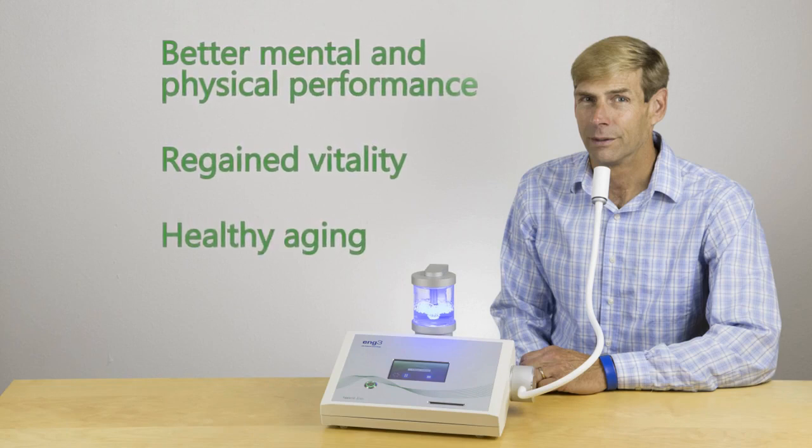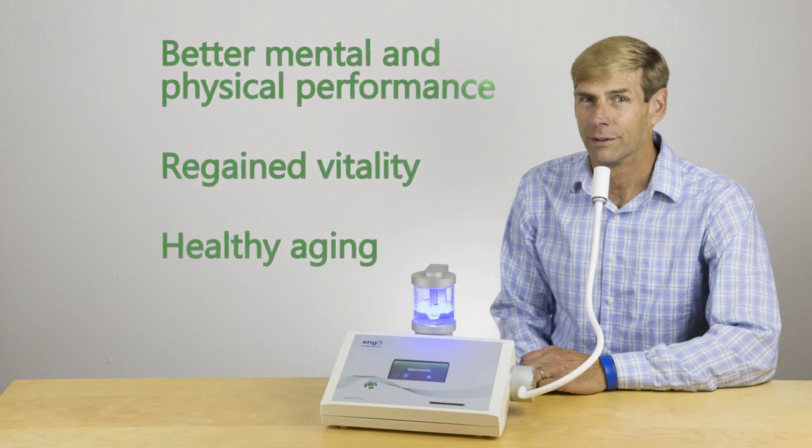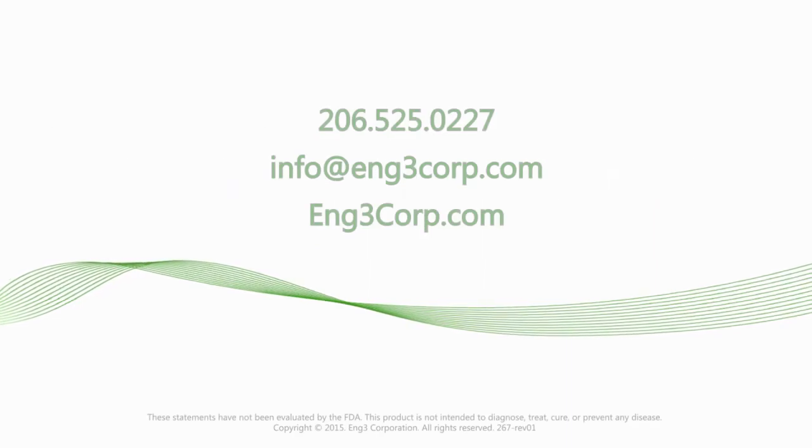With Nano-V, you promote cell repair for better mental and physical performance. Regain vitality and healthy aging. Nano-V — more signal for cell repair. Thanks for watching. Give us a call.